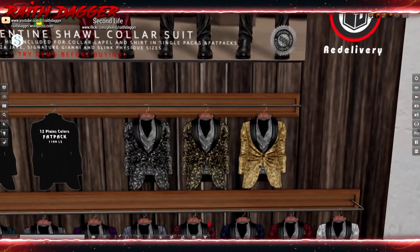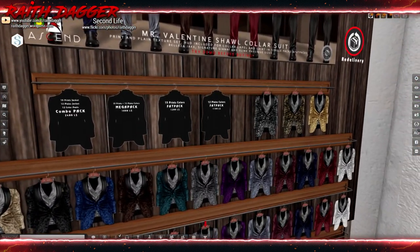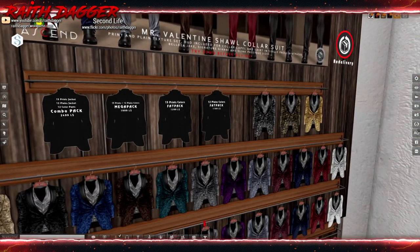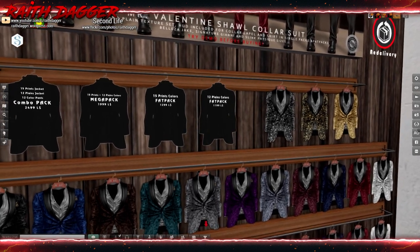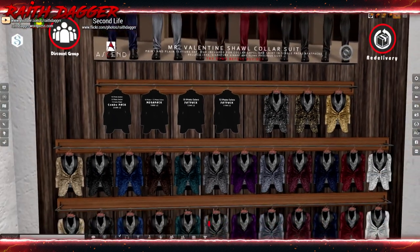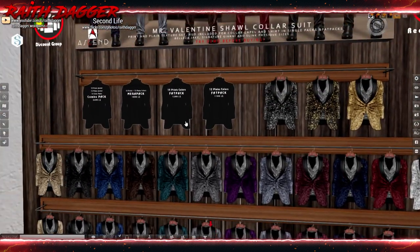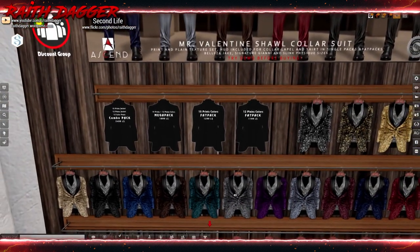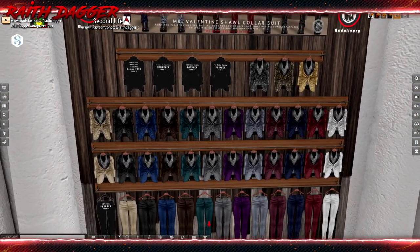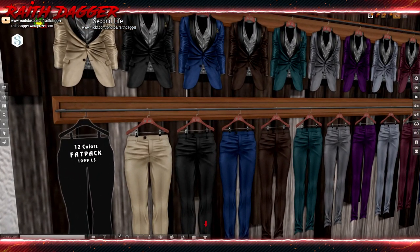Are those three? 15 prints plus 12 plain colors, mega pack. So 15 prints gets you all of these. What does that go for? $12.99. I would definitely buy that. And then another thousand for the pants — oh sorry, $10.99.